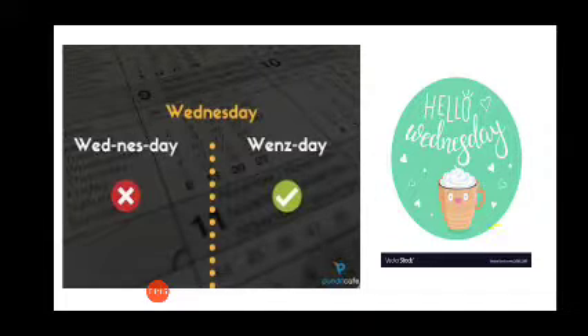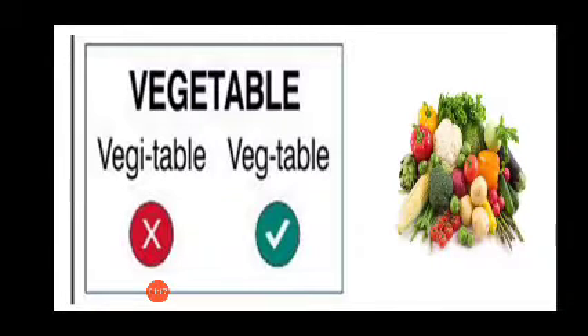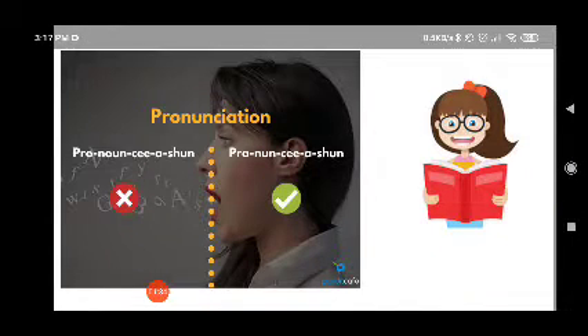Now let's go to the next word. The next word is 'vegetable'. Not 'vege-table', but 'vegetable'. Vegetables are good for health. Vegetables.